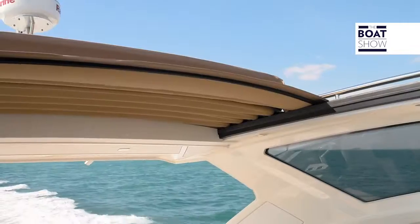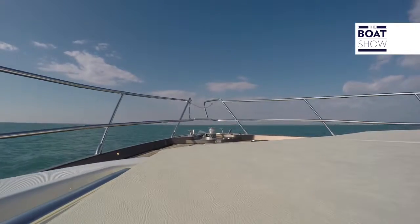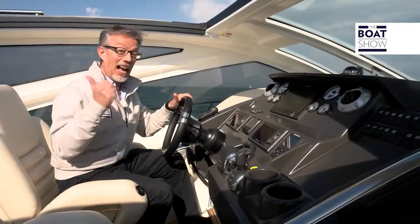And the awning? Stable, firm, not slamming, it makes no noise. They have not only made a good hydrodynamic boat, but also aerodynamic.